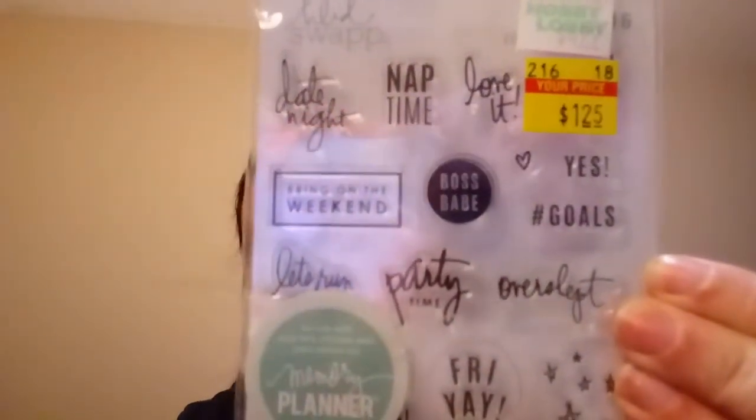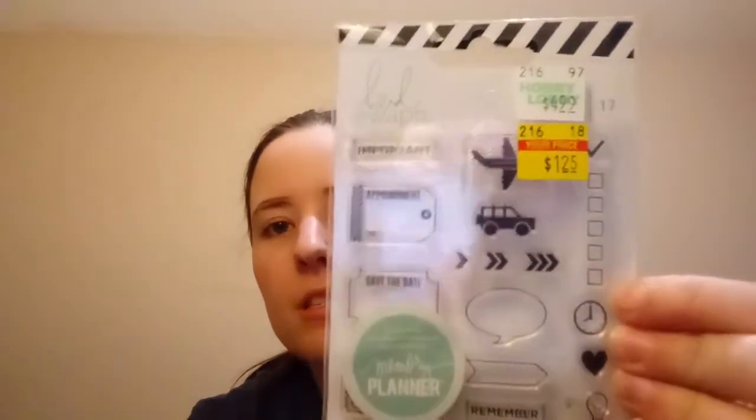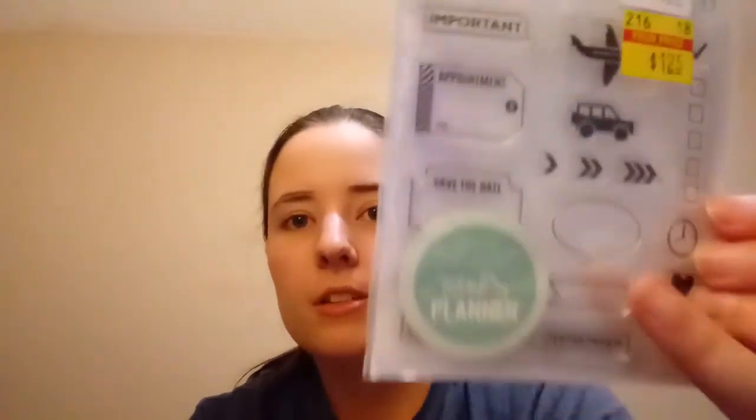These are three little stamp sets, each originally $4.99 but all marked down to $1.25. One is just words, little stars, and cute little stamps. These are made for planners but I'll probably use them for my planner and for my journal. Another one is travel themed and I love the little checkboxes — those are handy for anything. There are also cute little speech bubbles. The third one has stamps that are kind of Debbie Downer sayings — for when you have a bad day.